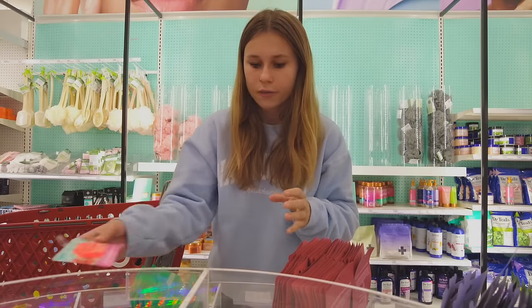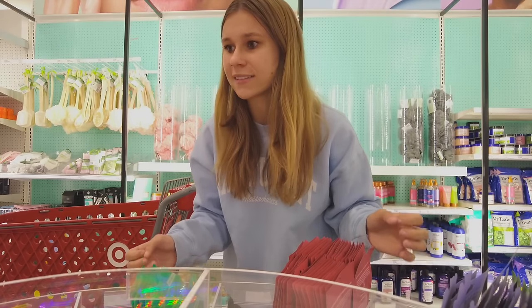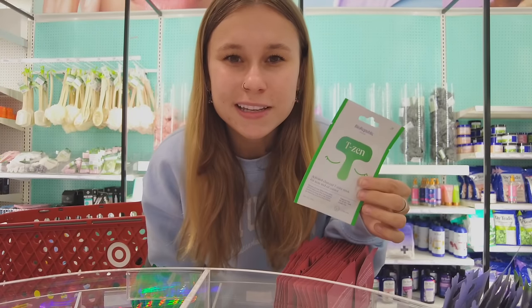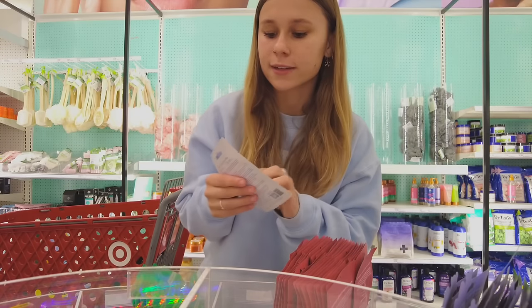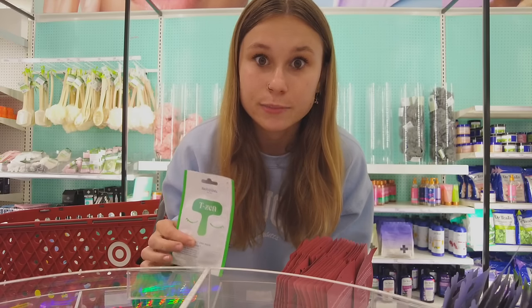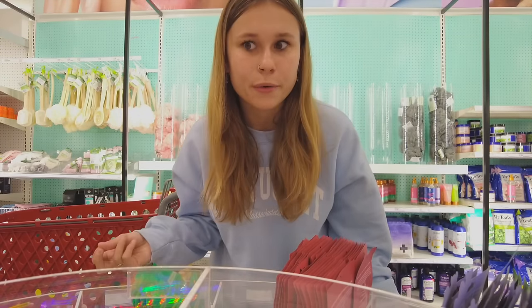They also have some fun lip masks to try. There is one lip mask I really wanted to get but I don't think they have it — that's okay. I saw this T-zone mask, never seen this before — I didn't even know things like this existed for acne and oil control. I definitely don't need this because my skin is the opposite of oily right now, but that's still really fun to know.